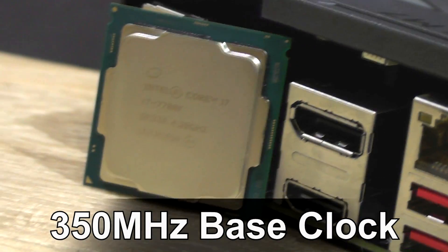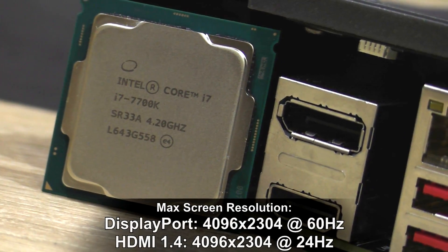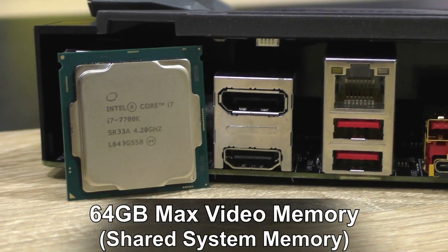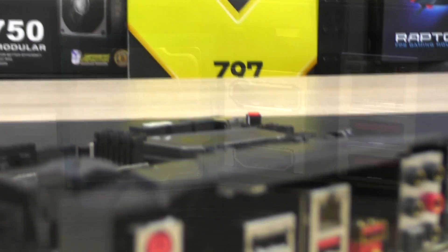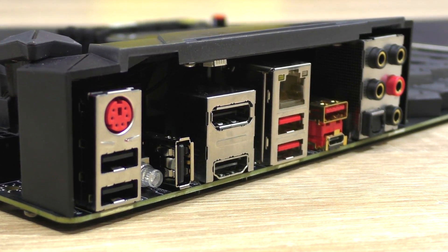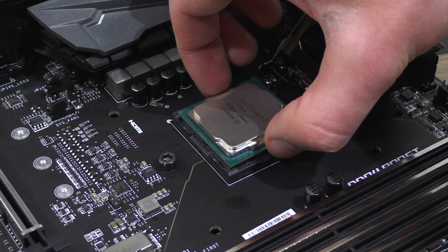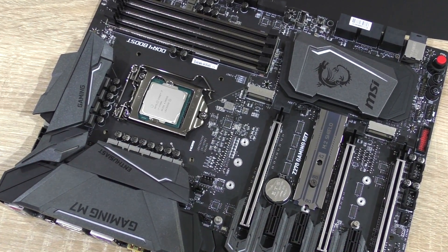As for the specs: 350MHz base clock, DirectX 12 and OpenGL 4.4 support, max resolution via DisplayPort of 4096x2304 at 60Hz, same resolution via HDMI 1.4 but at 24Hz only, 64GB max video memory since the iGPU operates on system memory, and a total of three monitors supported. Display outputs depend on the motherboard you pair your processor with, so I'd recommend picking one with DisplayPort since it supports 4K at 60Hz. I'll run benchmarks on the MSI Z270 Gaming M7 board.